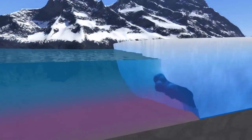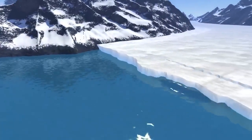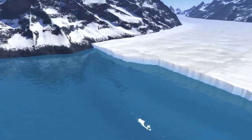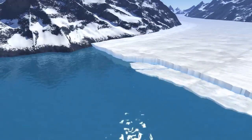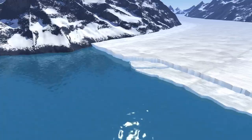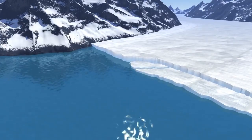Eventually, a piece of the glacier breaks off, making an iceberg in a process known as calving. As the oceans warm, calving speeds up, causing glaciers to retreat and flow faster. Faster glaciers dump more ice into the oceans and drive sea levels higher across the globe.